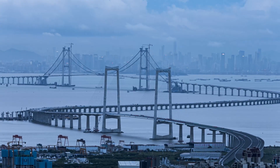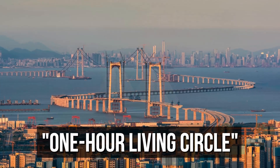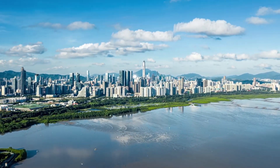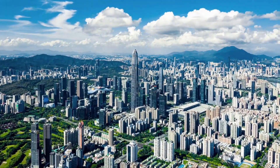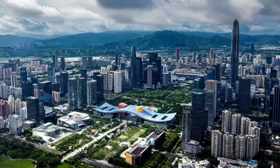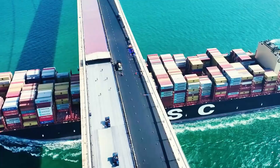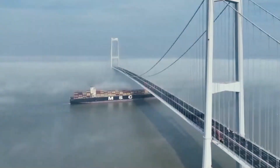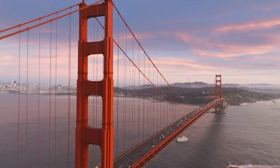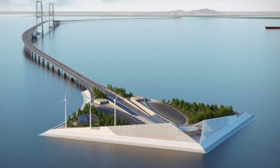The bridge is part of a broader initiative to create a one-hour living circle within the Greater Bay Area, one of the world's largest and most populated urban areas, facilitating an environment where residents can live, work and play within an hour's travel from major cities. This plan aims to develop the Greater Bay Area into a competitive economic and technological hub that could rival major global hubs like San Francisco, New York or Tokyo.